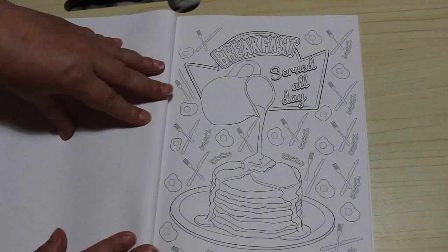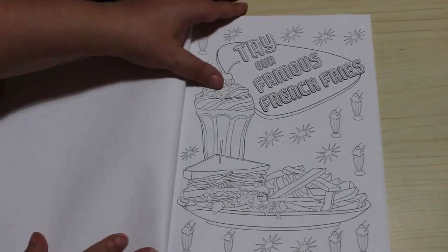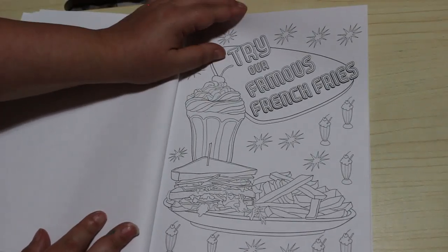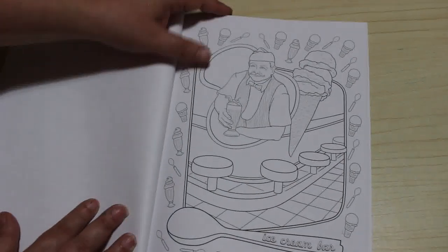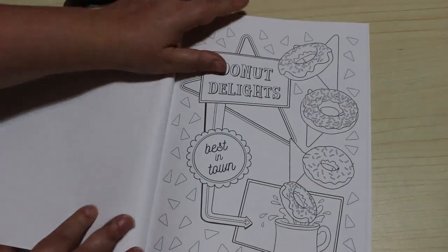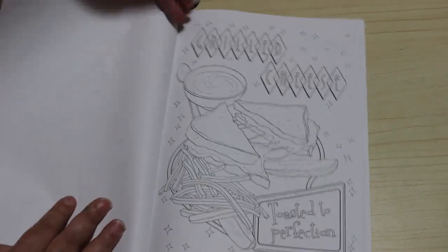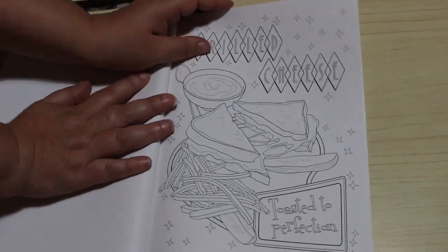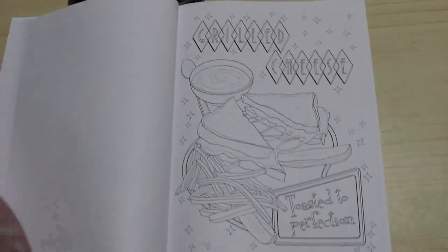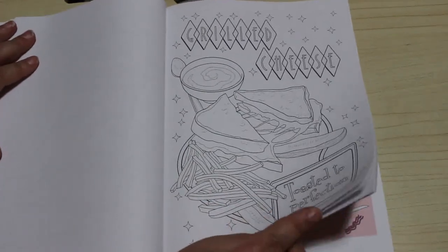Breakfast Served All Day — that's the one we looked at on the back. Try Our Famous French Fries — oof, my stomach, looks yummy. Ice Cream Bar — that's amazing, I love that one. Donut Delights, Best in Town. Grilled Cheese — not so much. I'm not a big cheese person, I will admit I don't particularly like cheese very much. Certain things yes, but maybe not like that. I'm just fussy.